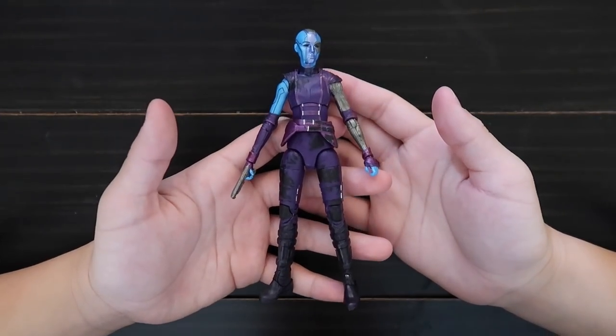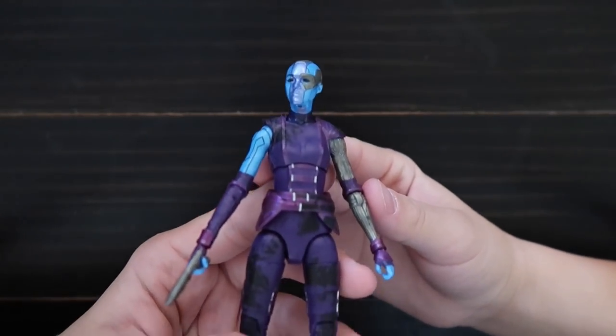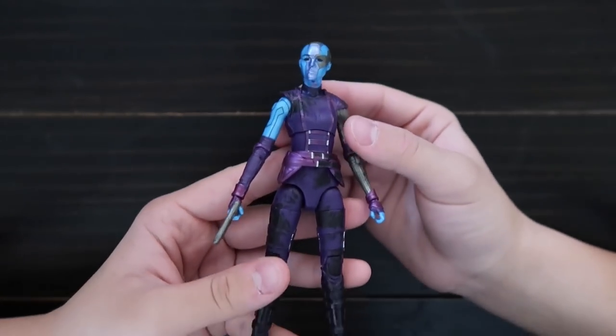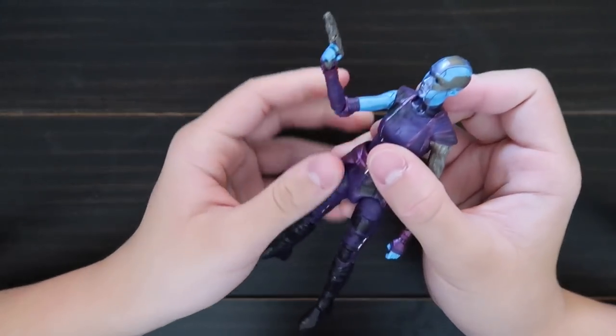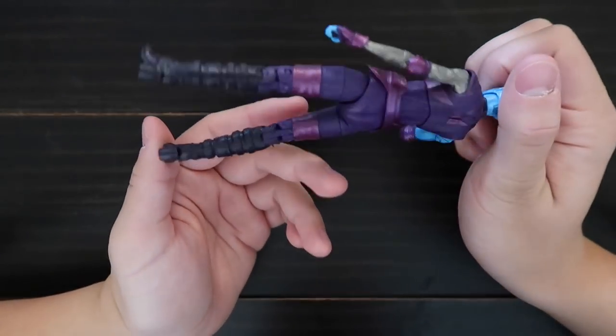Here's Nebula from Guardians of the Galaxy. Here's her face. She comes with a gun. Here's the back.